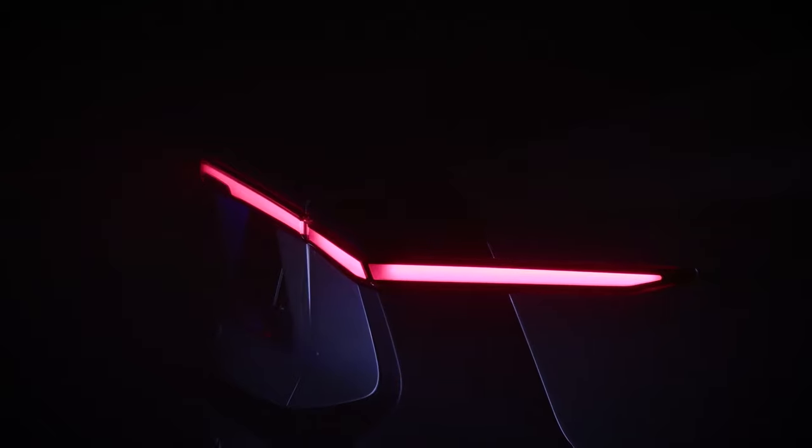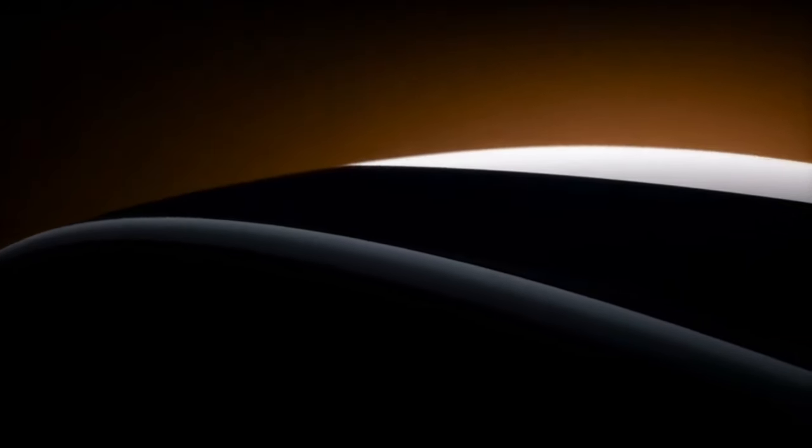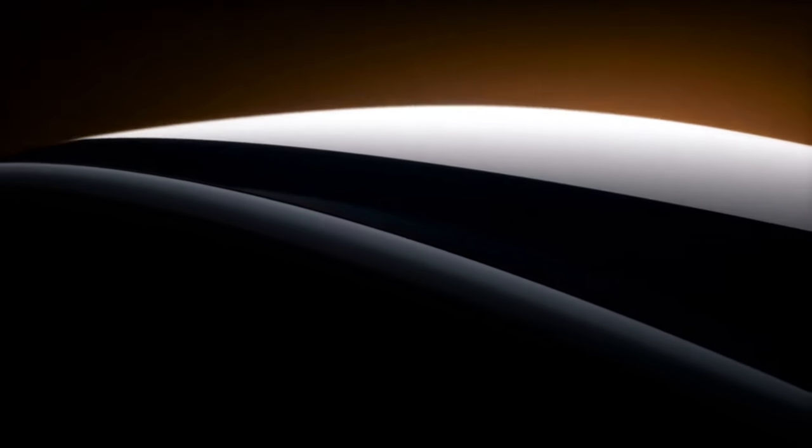Dutch startup Lightyear has unveiled what it is calling the world's first production-ready solar car. The Lightyear Zero is targeting a very specific buyer who values efficiency over performance and wouldn't mind paying an arm and a leg for it. Will it sell? We will see.